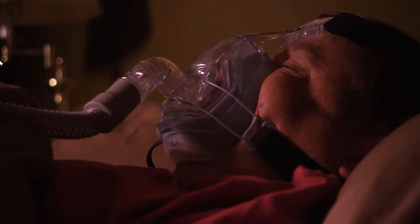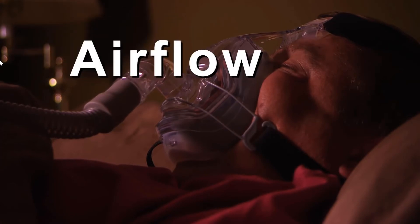The CPAP is prescribed to deliver a certain amount of air flow into your body. This is called the pressure.